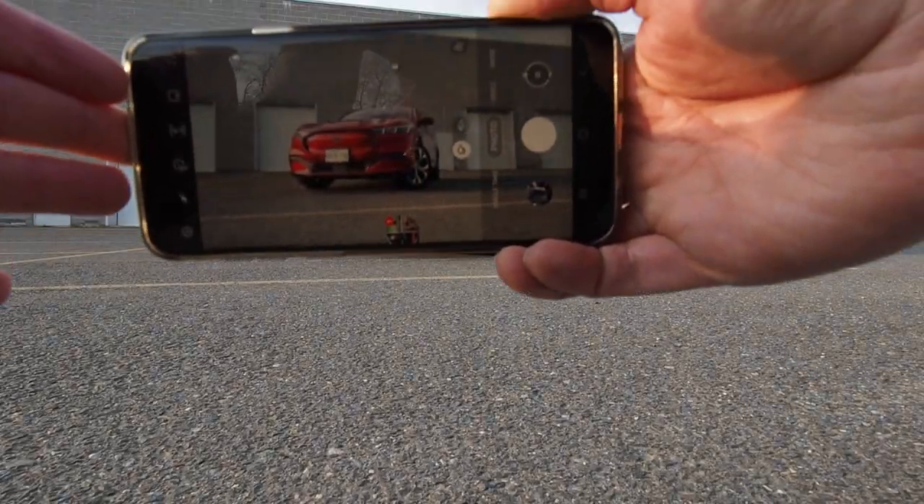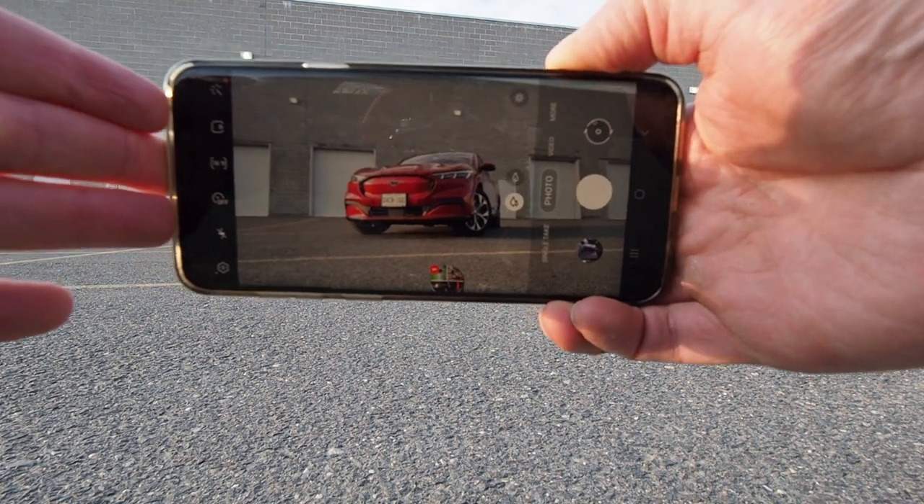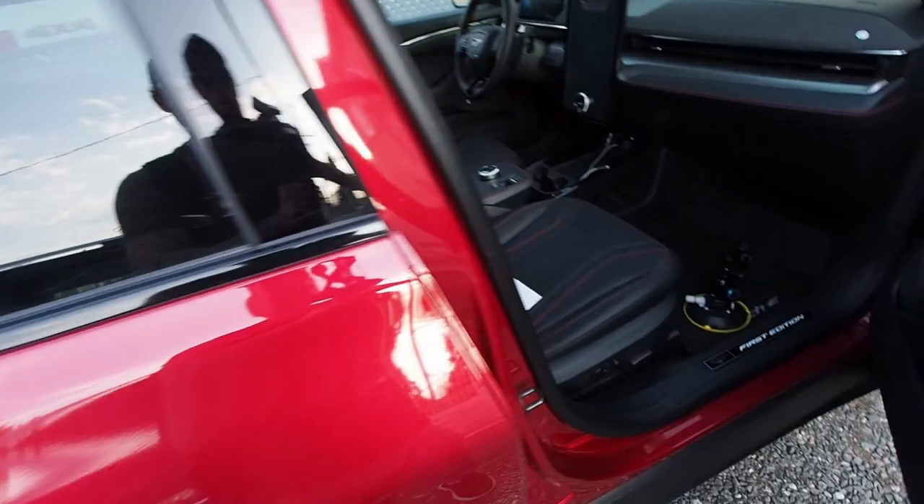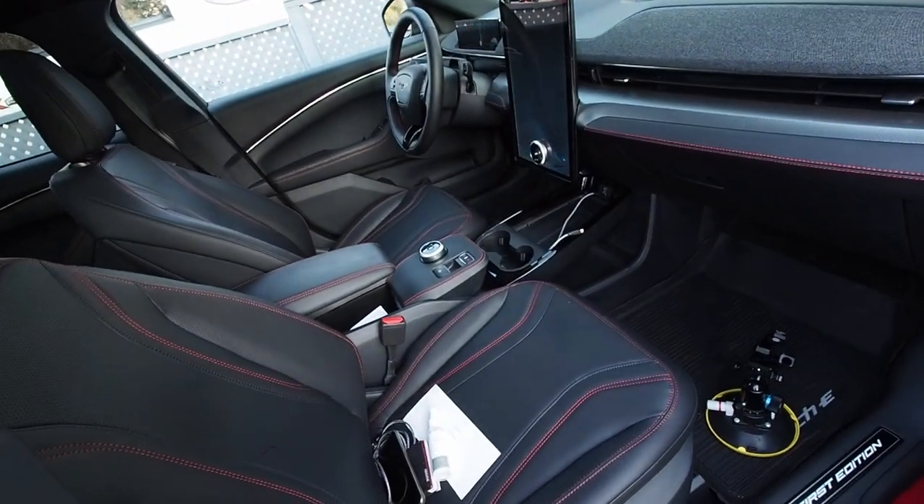I'm going to pretend that I have to shoot a for-sale ad for this Mustang Mach-E. Let me show you where I went and how to avoid the number one rookie mistake of shooting cars that you should never ever make. We're actually just in the parking lot behind my gym, but I figured this might be a good spot to do a little setup and show you some of these tips for a cover photo. We're going to use that Mustang Mach-E as an example.